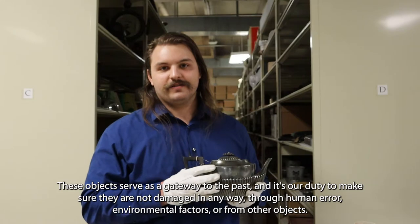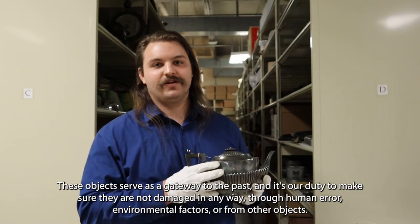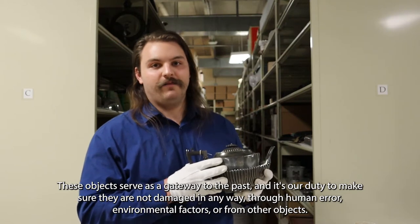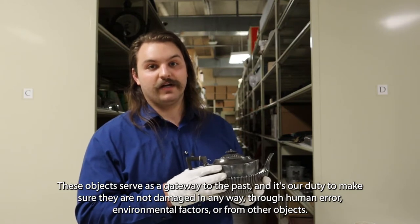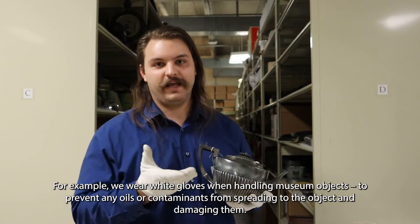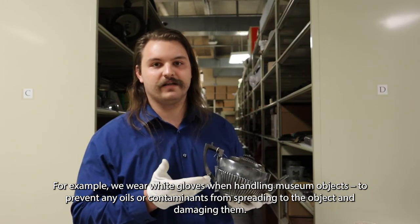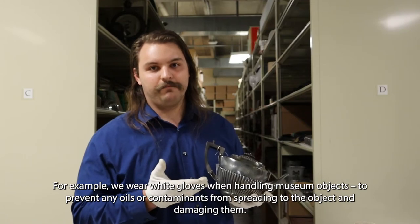These objects serve as a gateway to the past and it's our duty to make sure they're not damaged in any way through human error, environmental factors or from other objects. For example, we wear white gloves when handling museum objects to prevent any oils or contaminants from spreading to the object and damaging them.